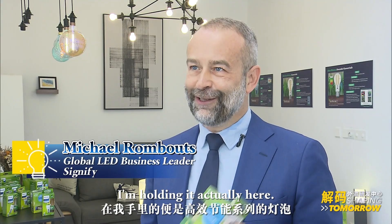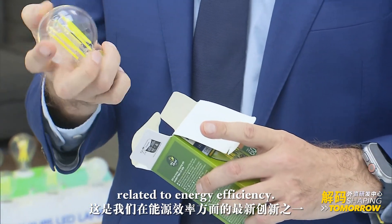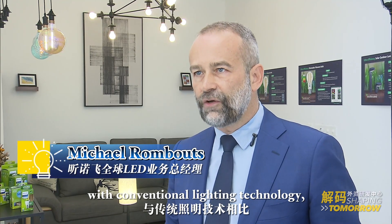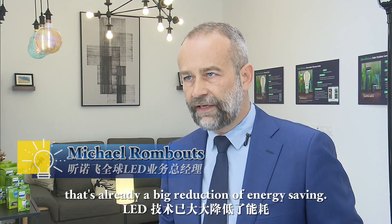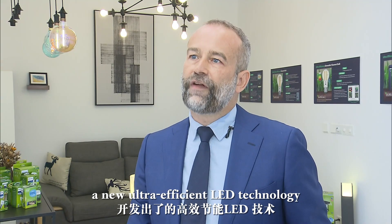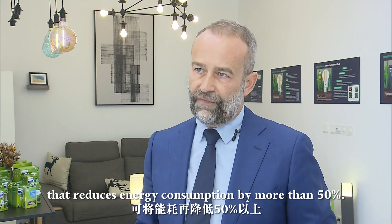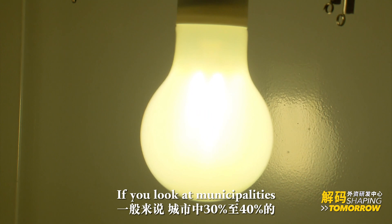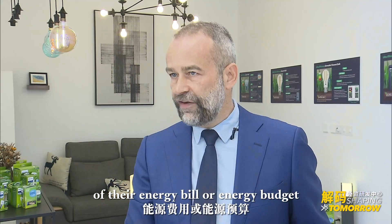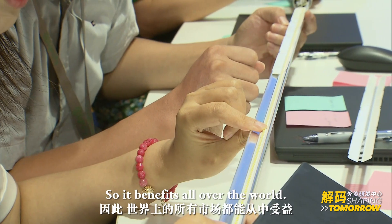I'm holding one of our latest innovations related to energy efficiency. If you look at LED technology compared to conventional lighting technology, that's already a big reduction in energy. But we have developed here in Shanghai, in our R&D center, a new ultra-efficient LED technology that reduces energy consumption by more than 50%. If you look at municipalities, typically between 30 to 40% of their energy budget is related to lighting — so this is a benefit across the world.